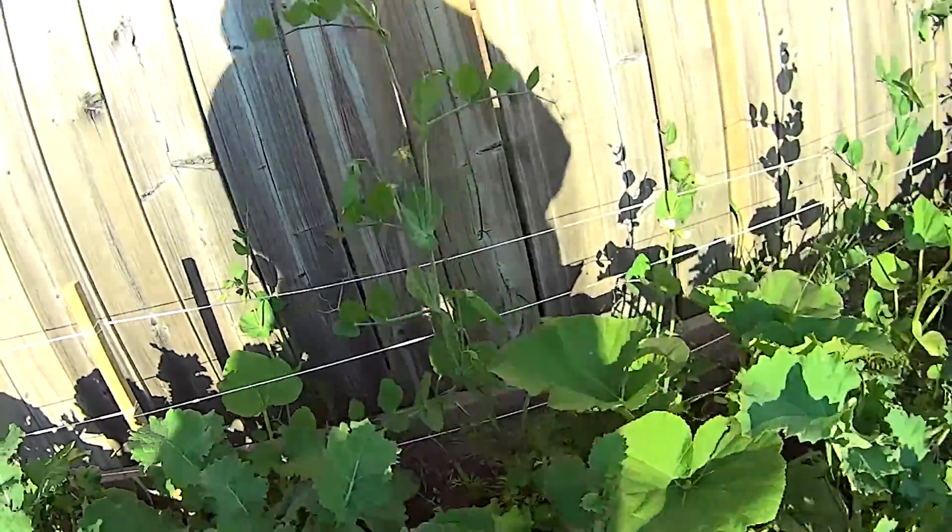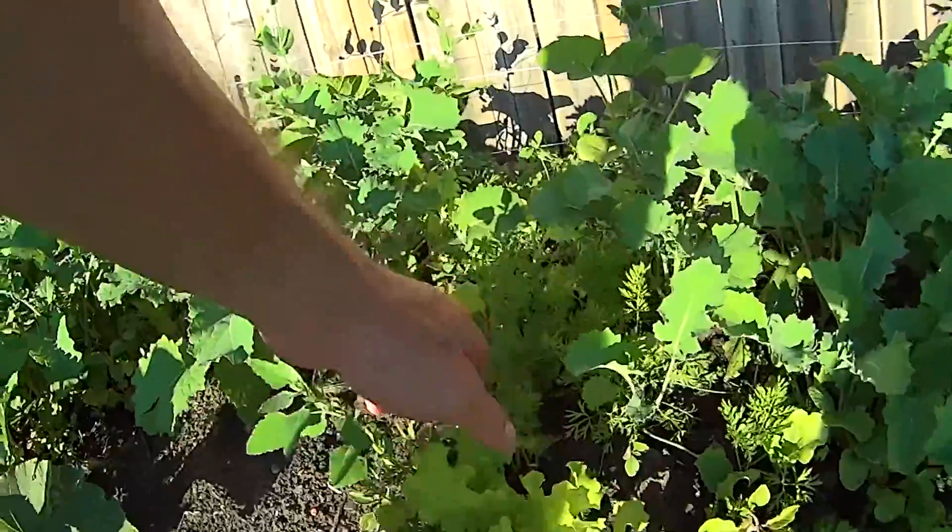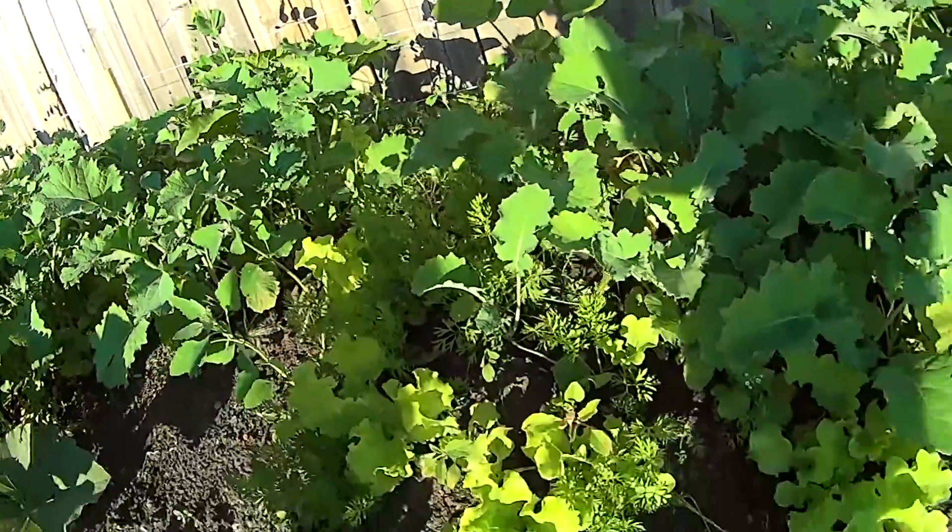Looks like I've got some carrots in here and lots of lettuce on this part of my garden, and then I'll go check out the backyard area.